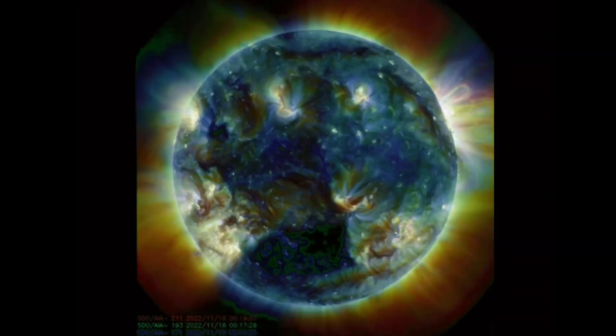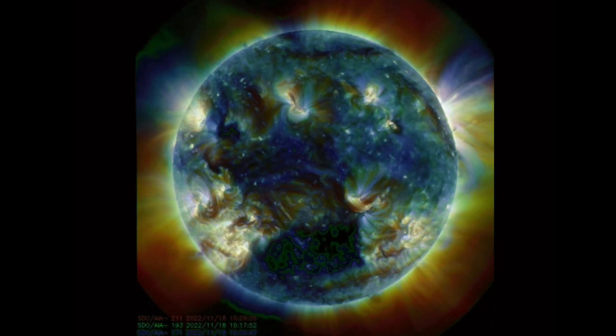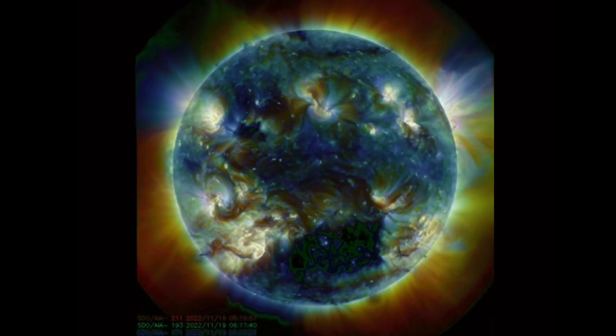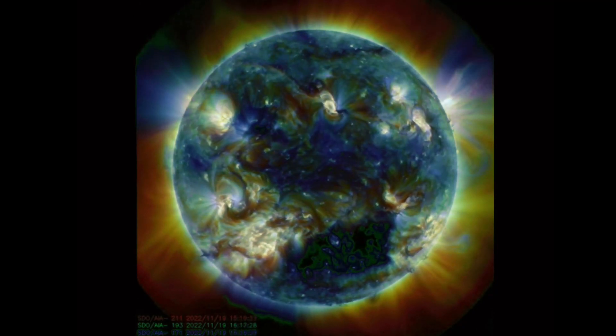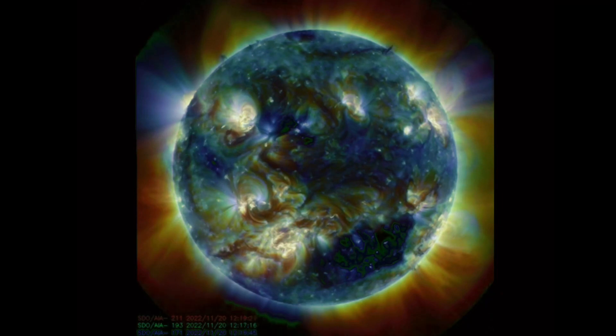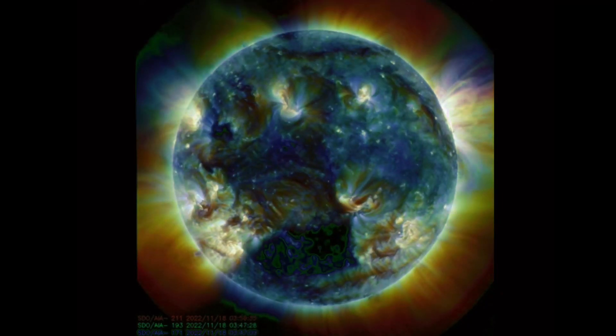Looking at multi-spectrum, you can see those plasma filaments as dark-lined regions in the northern hemisphere, and the other one on the left-hand side beside the large coronal hole, which is that blackened region on the sun.